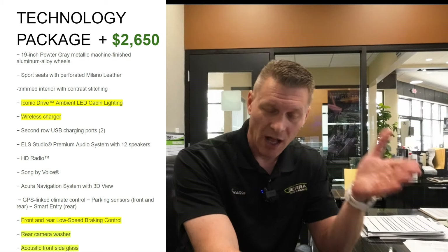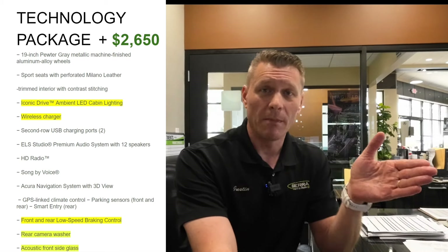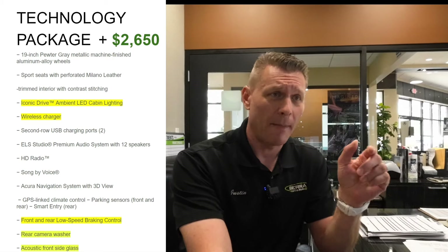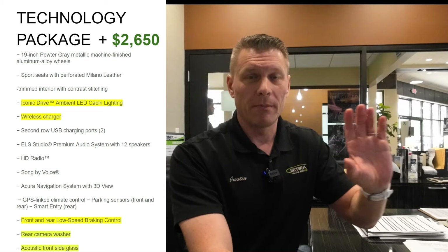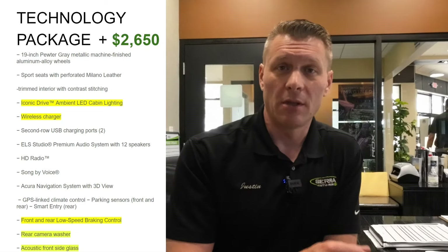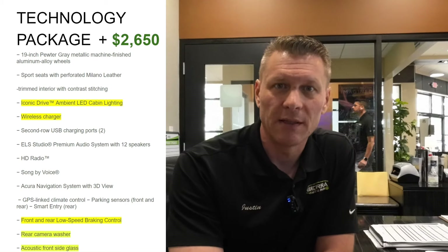Is the Technology package worth $2,650? That's up to you. This is, as a side note, the most popular package we sell in the Acura lineup — the RDX is no exception. The gap between the Premium and Technology used to be larger, but they've added some of that safety equipment to the Premium package, so the jump isn't as wide as it used to be.